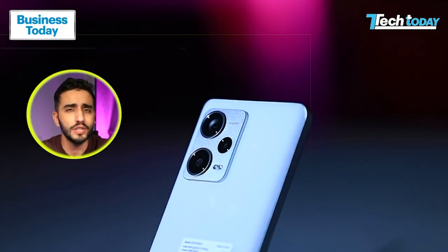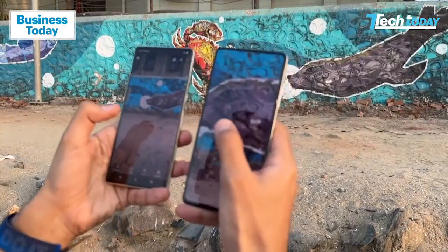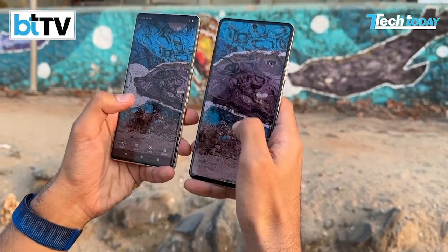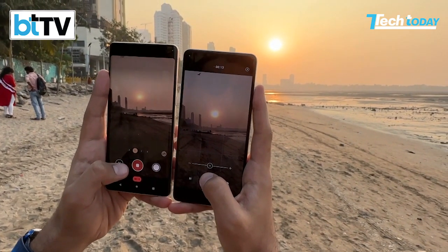The real question is: is this 200 megapixel number just a gimmick, or could it truly be a game changer for mid-range Android smartphones? It's not an apples-to-apples comparison, but we also had the Pixel 7 Pro with us — the undisputed king of the Android smartphone camera world — not to really compare the two, but to get a yardstick of the best Android camera versus what this camera can do.